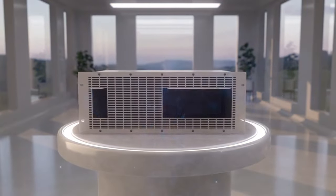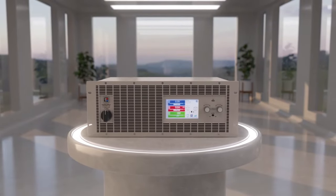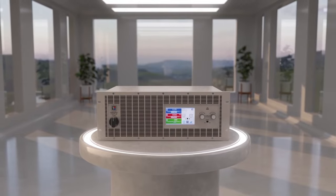What if we told you that the future of sustainable renewable energy solutions could be found in a humble little box like this one? Sounds crazy, right?